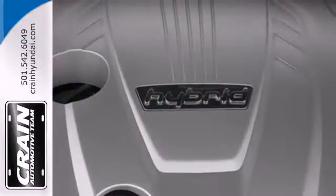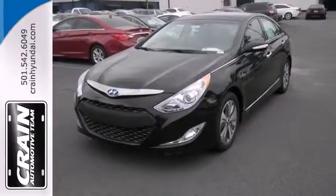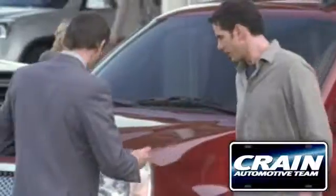Test drive this Sonata Hybrid today for a one-of-a-kind driving experience. Visit us anytime at Craneteam.com.